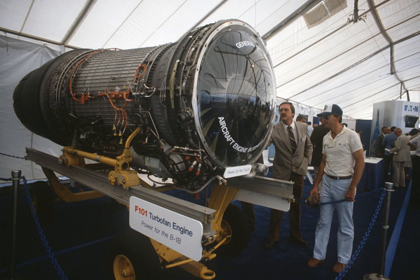This turbofan eventually powered the B-1B from 1984, entering service in 1986. The B-1's four F-101 engines helped the aircraft win 61 world records for speed, payload and range.